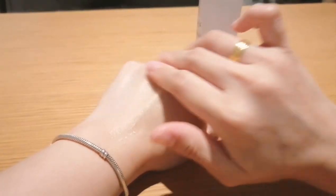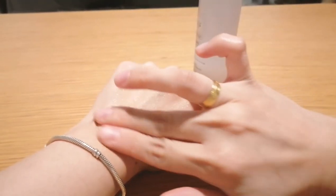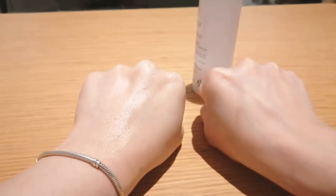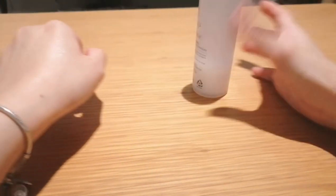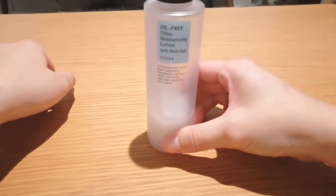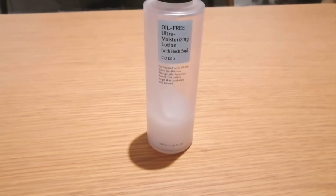This product is very good — it keeps my skin moisturized. If you have dry skin, acne, or oily skin problems, this product will be able to moisturize your skin and make it oil-free and pimple-free. Thank you very much for watching.